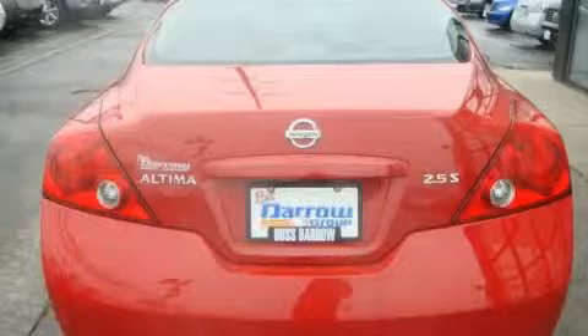This Nissan has had only one owner, and it qualifies for the Carfax Buy Back Guarantee. This car won't last long at this price. Call in and arrange a test drive now.